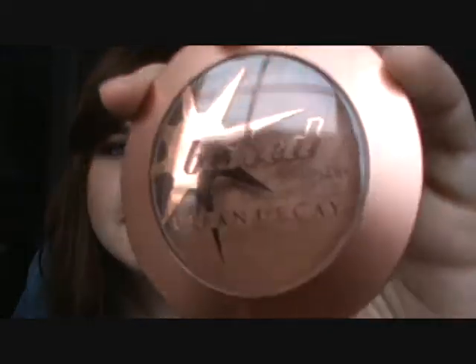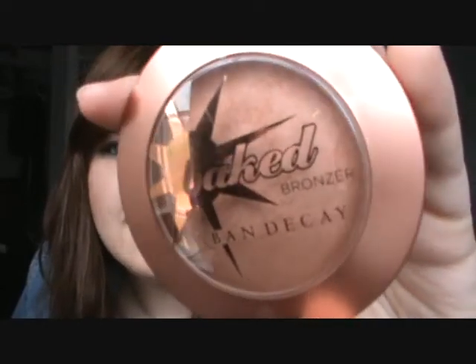Urban Decay Baked Bronzer in the color Toasted. I got this on sale on Urban Decay's website. You can't get this shade anymore — you can only get it in Gild, which looks better for darker skin tones. But yeah, looks like this.